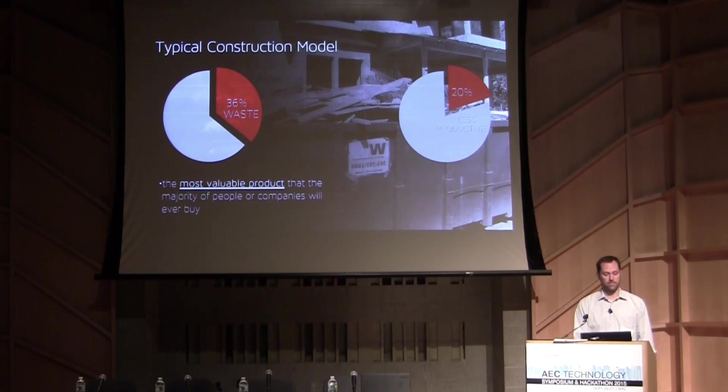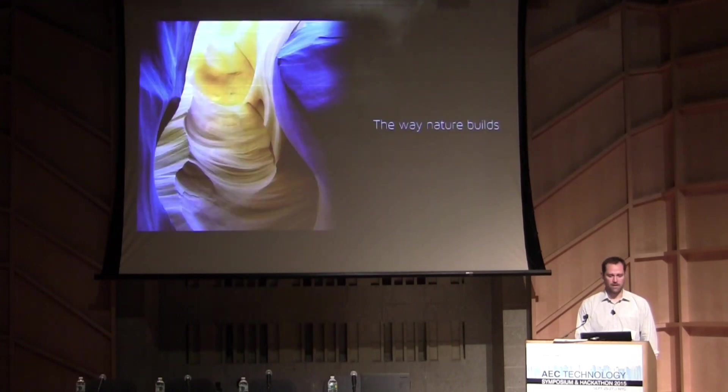In construction, 36% of all waste comes from construction sites, and the industry is 20% less productive than it was 25 years ago — yet it's the most valuable product that the majority of people or companies will ever buy.